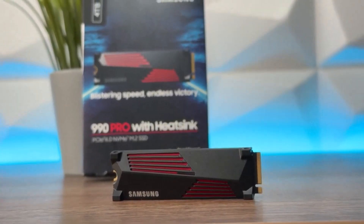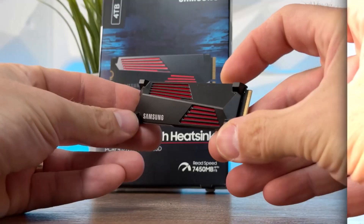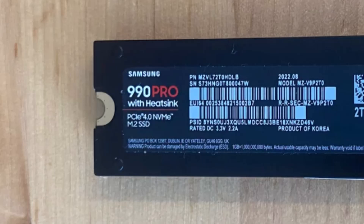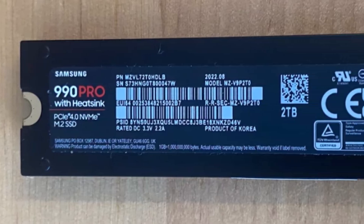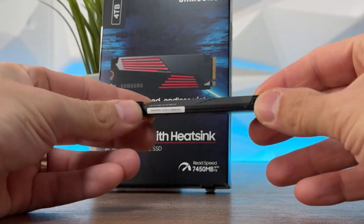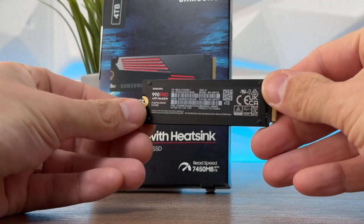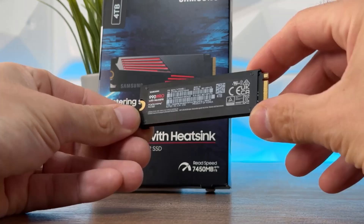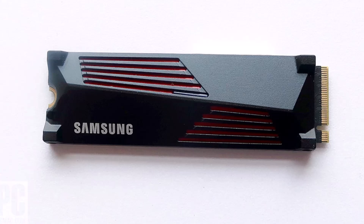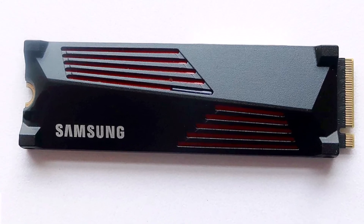Number 5: Samsung 990 Pro with heatsink SSD. Samsung's PRO series is renowned for top-tier performance, reliability, and power efficiency, though it comes at a premium. The 990 PRO exemplifies these qualities, delivering exceptional speed and robust durability. When I need a drive that's nearly bulletproof, this is my go-to choice.